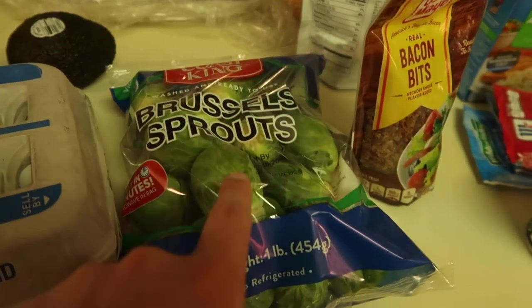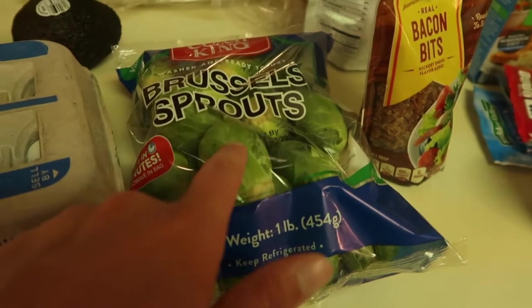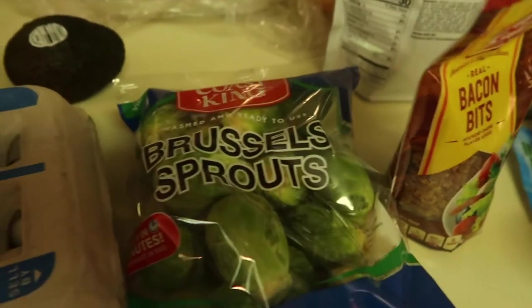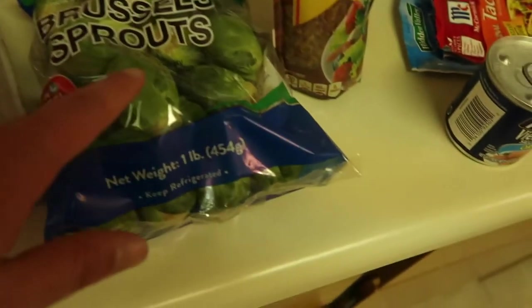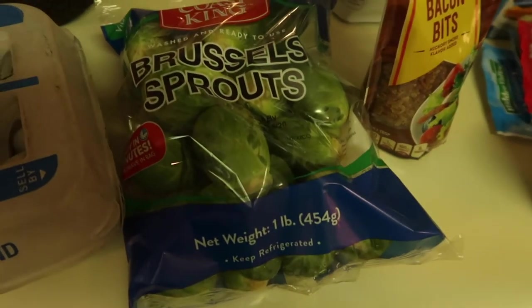Also from the produce section, I got some Brussels sprouts. I don't think I've ever cooked Brussels sprouts before, so if you have any recipes let me know! My plan is to just cut them up, season them with salt, pepper, and some butter, and then bake them.